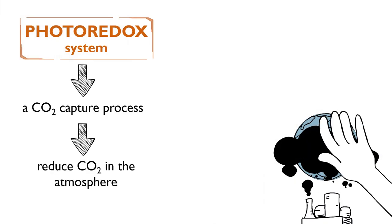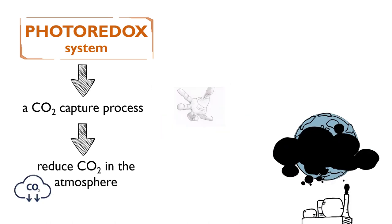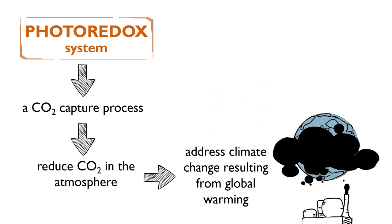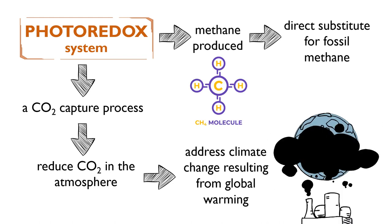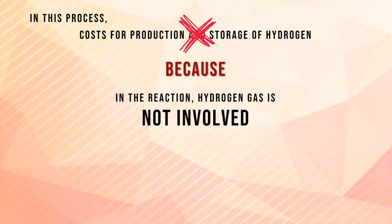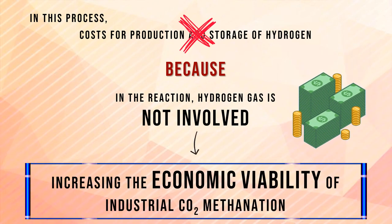Photoredox methanation is also a carbon dioxide capture process, which may contribute to the reduction of carbon dioxide in the atmosphere and solve issues due to global warming. Besides that, the methane produced in this reaction can act as a direct substitute for fossil methane since it has the same composition. In this process, the costs for the production and storage of hydrogen are avoided because hydrogen gas is not involved in the reaction, thus increasing the economic viability of industrial carbon dioxide methanation.